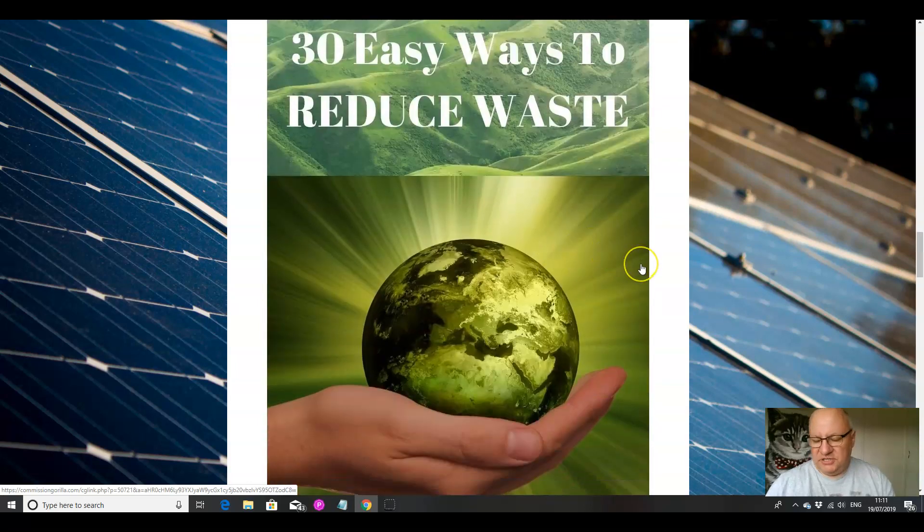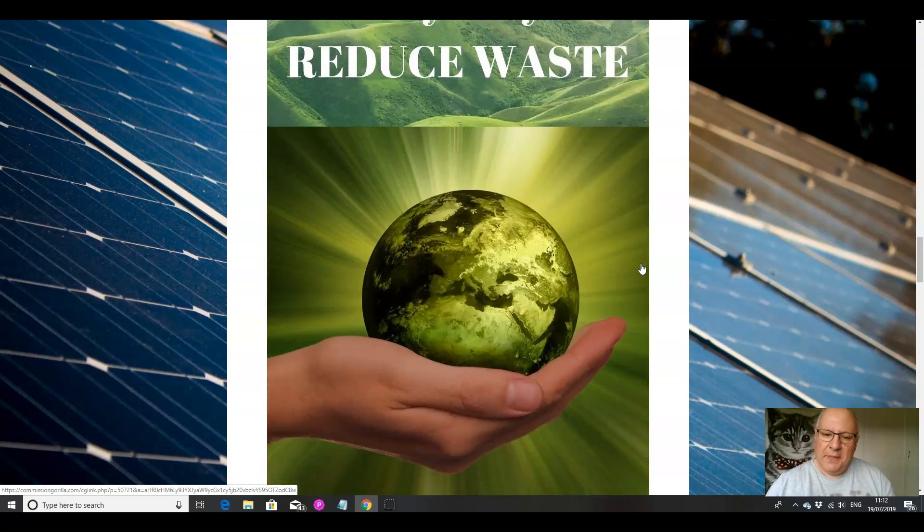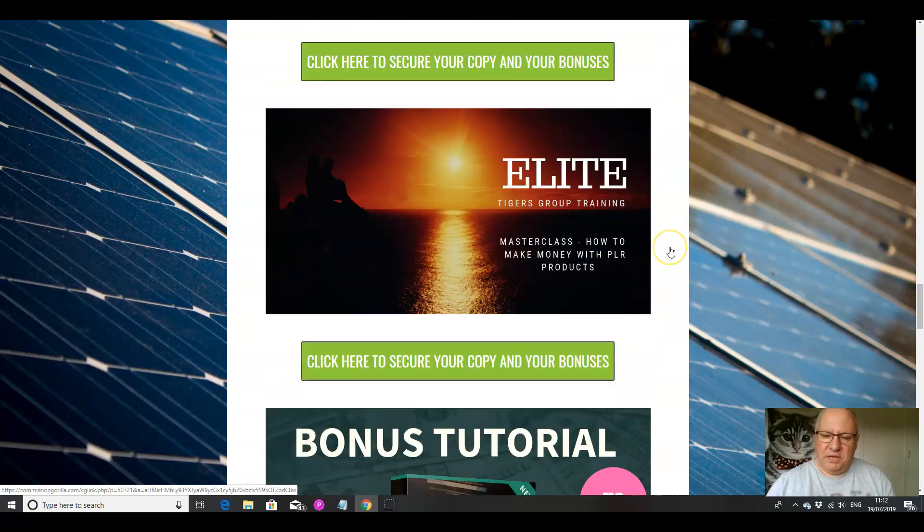The second bonus is for anyone actually interested in using this product for themselves — if you want to make some lifestyle changes, make your own solar energy, and look at other ways to reduce your carbon footprint. This is a tutorial on 30 easy ways to reduce waste using current methods people are applying right now. The third bonus is a masterclass I regularly give out on how to monetize PLR products. If you're new to private label rights and want to know how to actually use this product to make money, this one-and-a-half-hour masterclass will tell you everything you need to know.